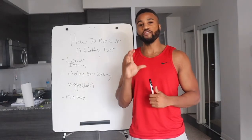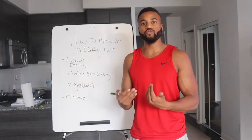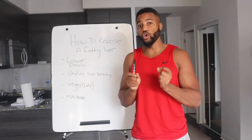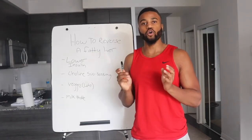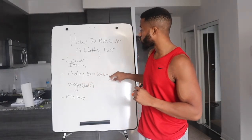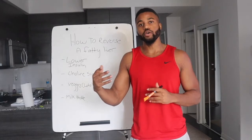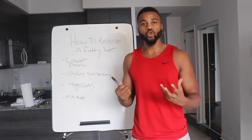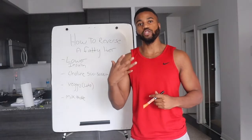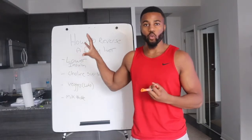Choline is a really great vitamin you can take. I recommend taking the supplement, but you can also get choline in foods like beef, beef liver, and eggs. The egg yolk — not the egg white — has the highest amount of choline of all foods. Because you can take up to 3,000 milligrams of choline per day, I recommend supplementing with a choline supplement. Choline is a lipotropic, meaning it's going to shrink the fat and help metabolize it. The more choline you have, the faster you can strip fat off your liver and reverse this problem.